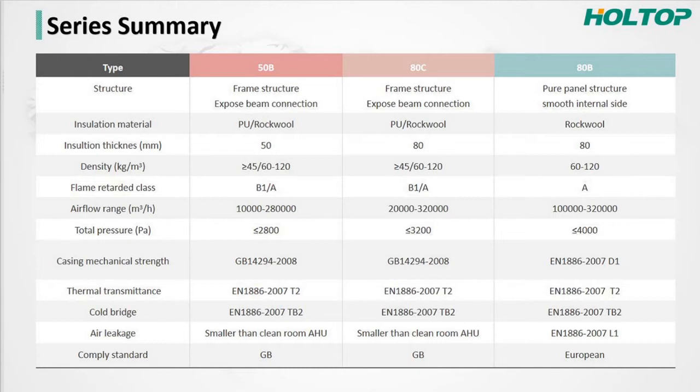The ATC series is very similar to the 50B and complies with both GB and EU standards (EN 1886:2007). The main difference is the airflow range — 20,000 to 320,000 CMH — and the internal total pressure available up to 3,200 Pa. So the 50B and ATC share almost the same structure, but the ATC can carry higher airflow and higher internal pressure.